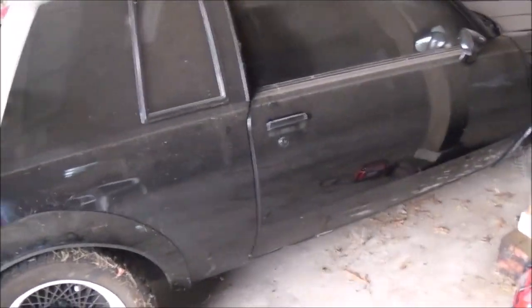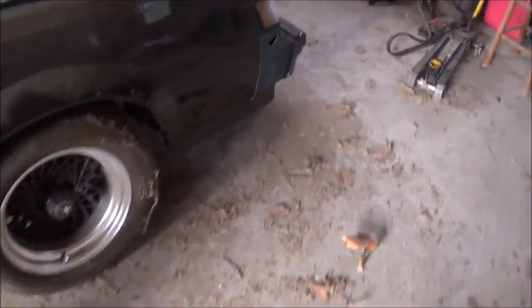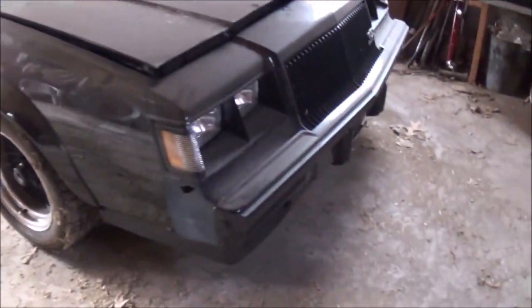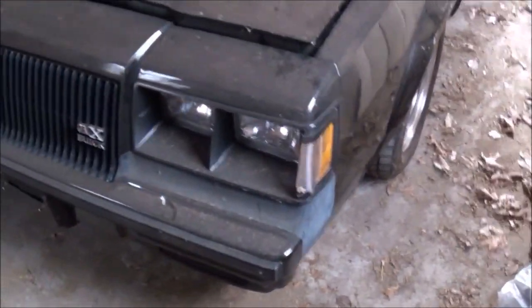Hello YouTubers, here we have a nice example of a 1987 Buick GNX. It's got a 3.8 liter turbocharged V6. When these first came out, they were rated at 0 to 60 miles per hour in 4.7 seconds, and a quarter mile in 13.5 seconds at 102 miles per hour.